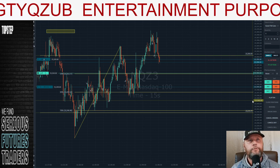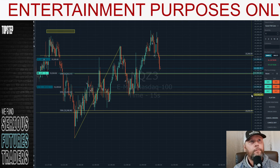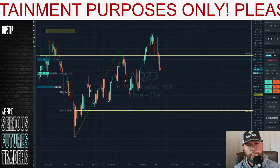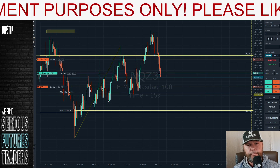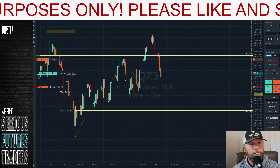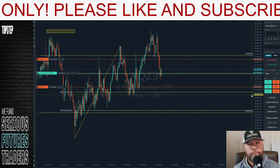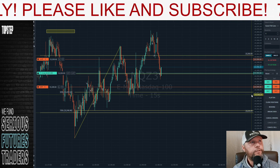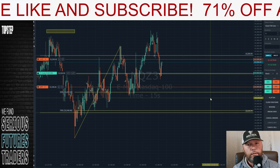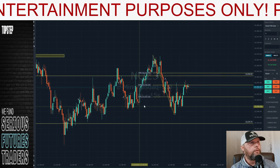ES kind of bounced off that trend line, or the VWAP right there — NASDAQ too. See if we get some sort of reaction to that 30% line there. Doesn't look like it. We don't need much. We should need a five handle bounce off that line. Not asking for much. It's tanking. We're just looking for a five handle bounce here. That's it. All right, we got that one.